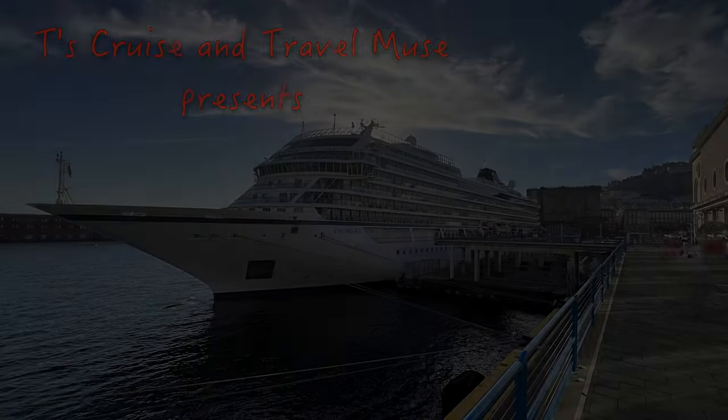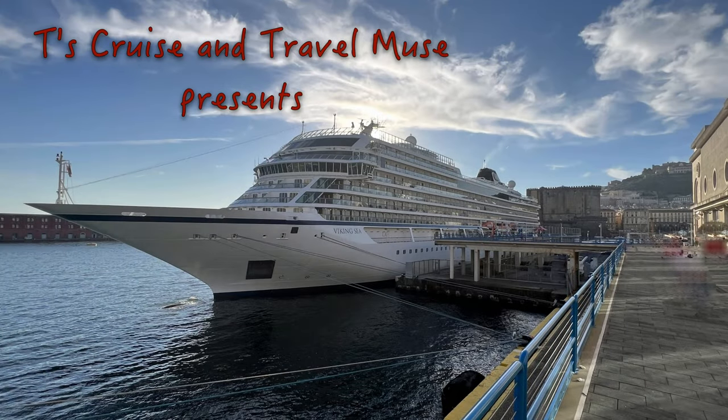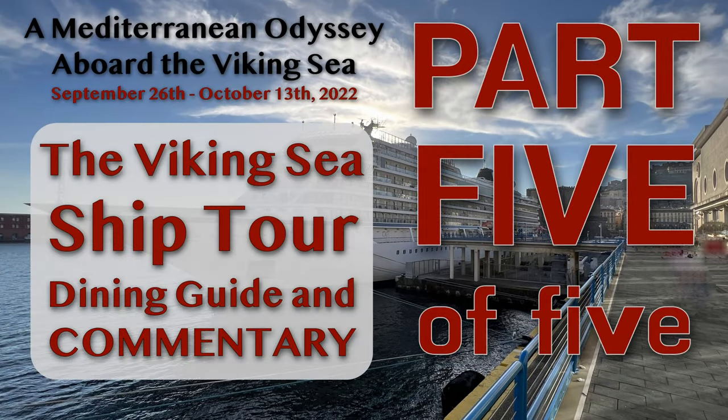Hello and welcome to our recent trip aboard the Viking Sea. Part 5 is all about the Viking Sea itself, the dining options aboard the Viking Sea, and I'll close out this video with some impressions, commentary, and pros and cons on sailing with Viking.